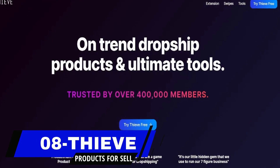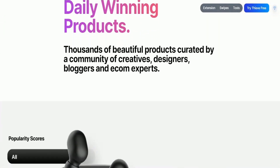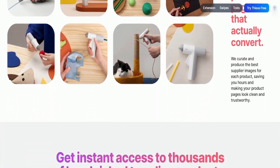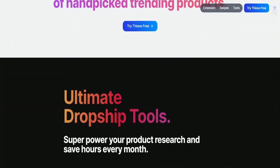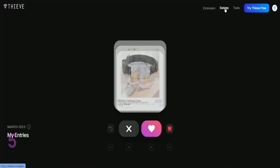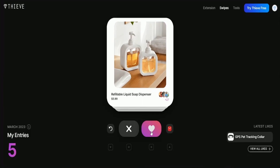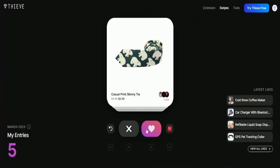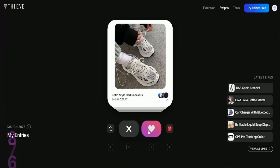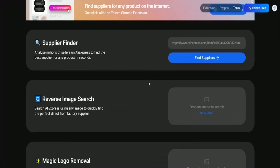Number eight is Thieve. Thieve is an online platform that curates the best products from AliExpress. The website was created by a group of entrepreneurs who wanted to make it easier for people to find high-quality products on AliExpress without spending hours searching. Thieve features a wide range of products, including tech gadgets, home decor, clothing, and more. Thieve's unique selling proposition is that they carefully curate and select the products listed on their website, ensuring that only the best quality and most innovative products are featured.